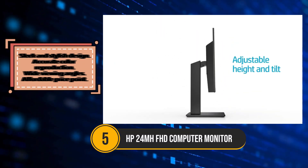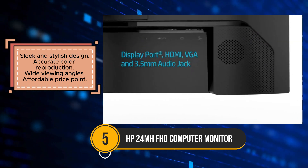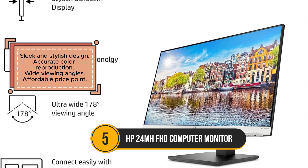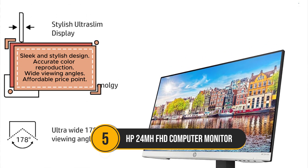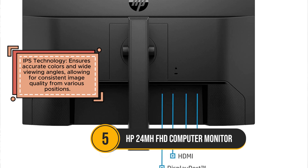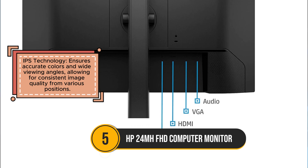The HP24MH FHD computer monitor is a great option for those looking for a sleek, stylish, and affordable monitor for everyday use. With its 1920x1080 resolution and IPS technology, the monitor delivers sharp, vibrant images and accurate color reproduction. The wide viewing angles ensure that the picture quality remains consistent no matter your position. The ultra-thin bezels create a modern, space-saving design that can easily complement any workspace. With a 75Hz refresh rate, the HP24MH provides smoother visuals, reducing motion blur during regular tasks like browsing or light video watching.